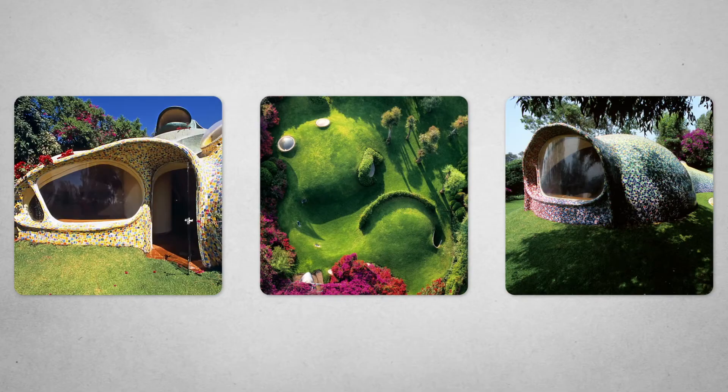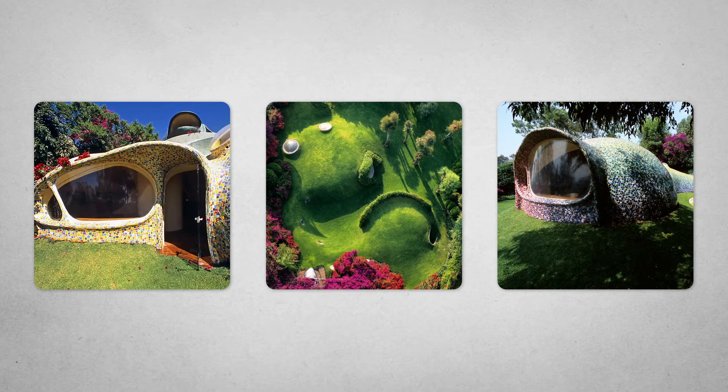I think we can all agree that Javier Senosian's homes are stunning. But I often ask myself, could I live in a home so strange? And then I think, well, why are they strange? These are natural shapes carefully designed to fit their surroundings. They're the opposite of strange. But they're certainly different — and humans usually don't like different. We're content building our homes as just variations of cubes and rectangles.